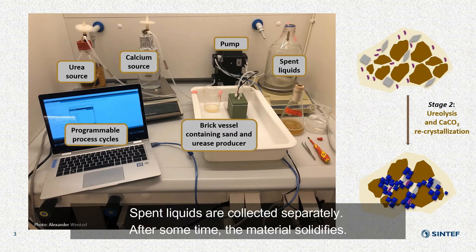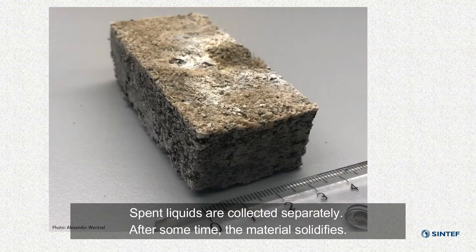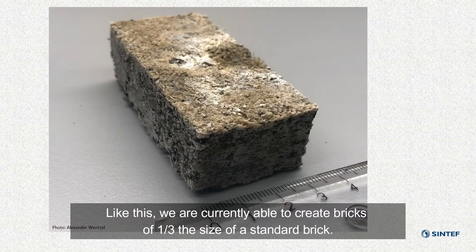Spent liquids are collected separately. After some time, the material solidifies. Like this, we are currently able to create bricks of one-third the size of a standard brick.